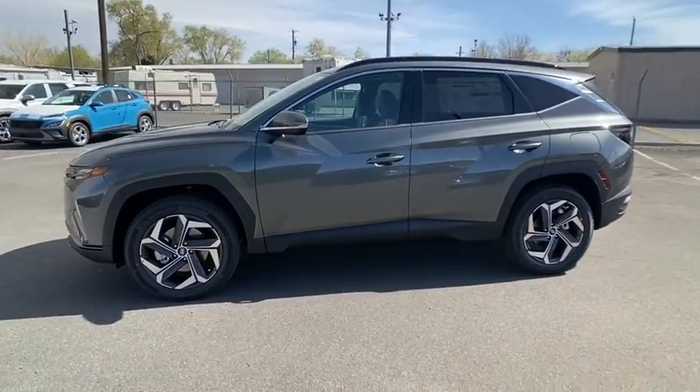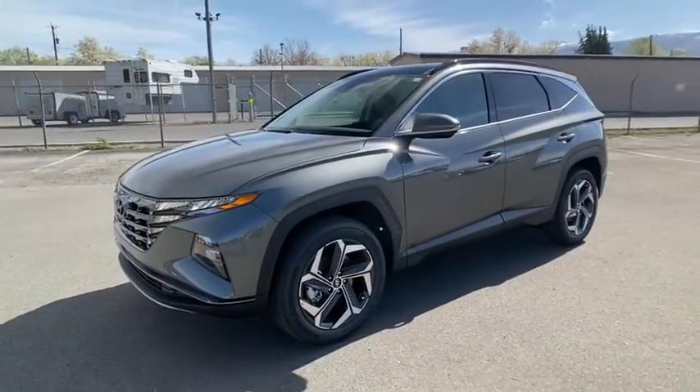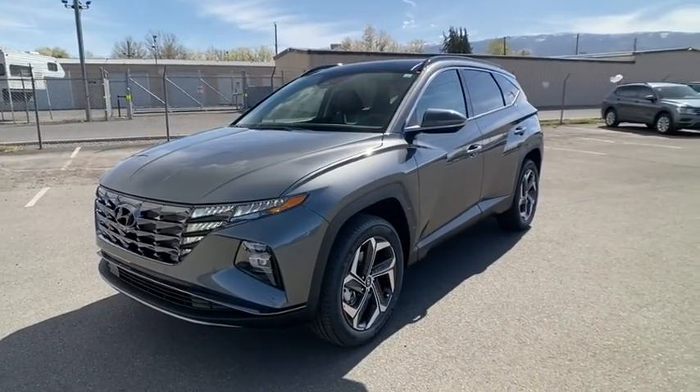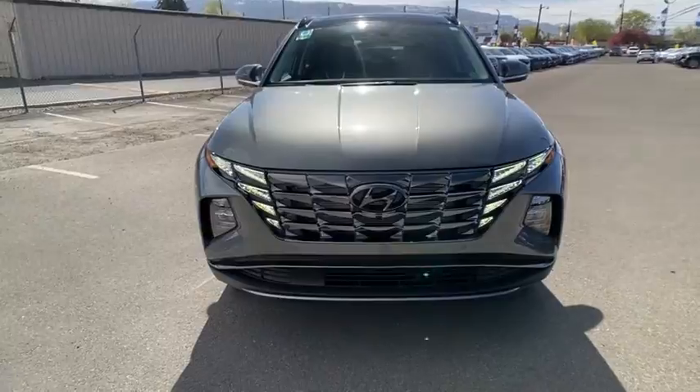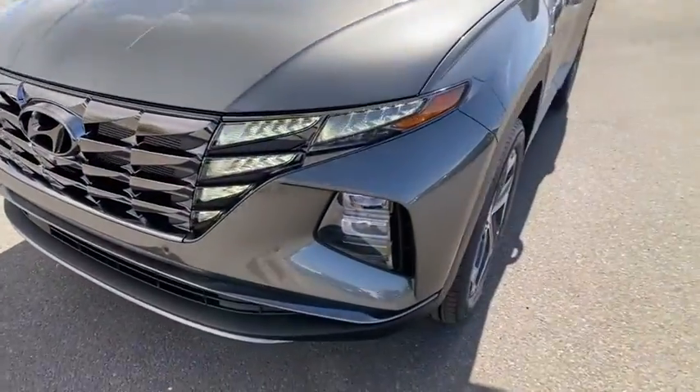Keyless entry, power liftgate, remote engine start, power passenger seat, backup camera, all-wheel drive, navigation system, leather-wrapped steering wheel, driver lumbar, adjustable steering wheel, power steering.